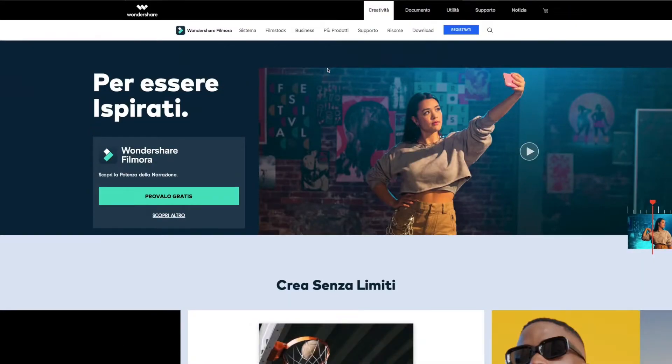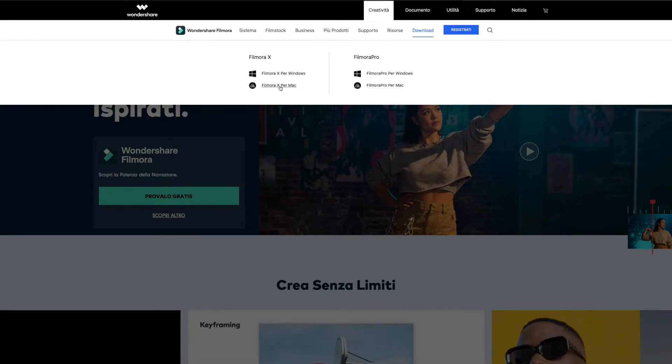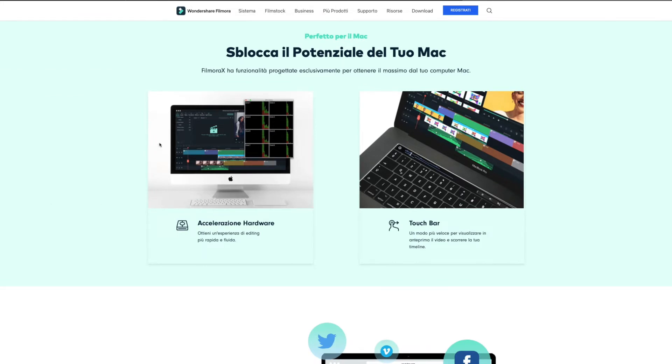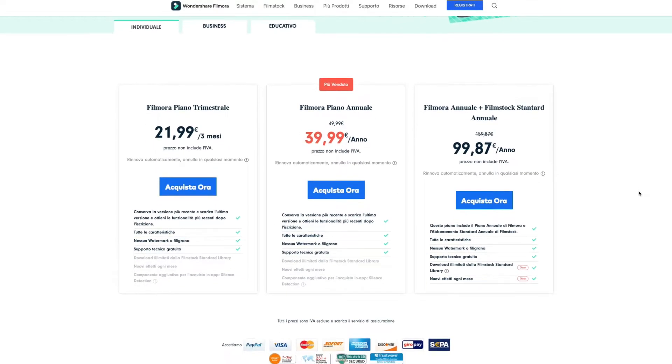Filmora possiamo scaricarlo gratuitamente e usarlo gratuitamente oppure a pagamento. La versione gratuita e a pagamento non presenta grandissime differenze: l'unica differenza è la filigrana con il logo di Filmora quando andiamo a esportare il video, mentre le funzionalità sono le stesse. Potete anche fare la sottoscrizione di un piano — vi lasciamo un link in descrizione con il codice sconto. Costa poco più di 7 euro al mese. Il piano trimestrale viene 21,99 euro, mentre quello annuale è 39,99 euro. Potete intanto scaricare la versione gratuita, provarla, vedere le funzionalità, capire come vi trovate e poi acquistare la sottoscrizione.